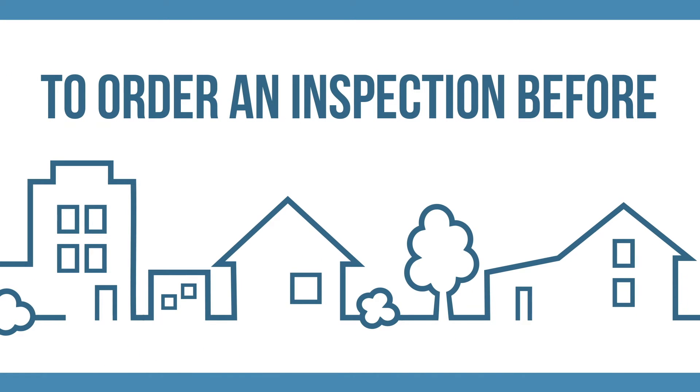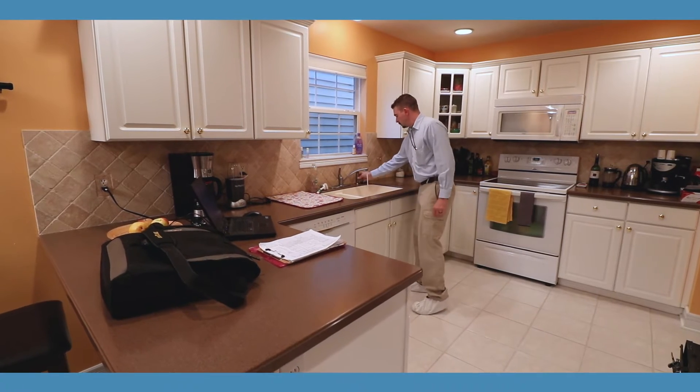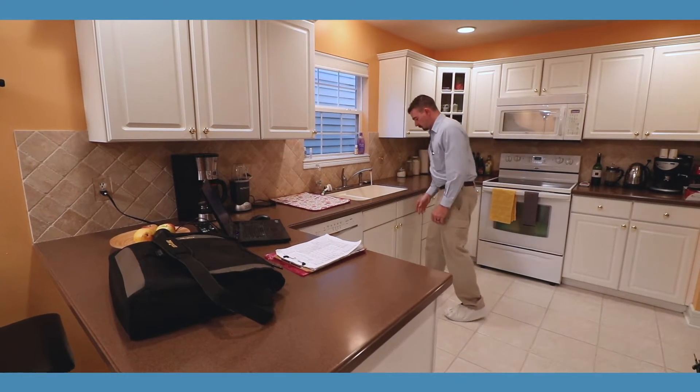We highly encourage sellers to order an inspection before their home goes on the market. A pre-listing inspection helps homes sell faster and makes for a smoother transaction.